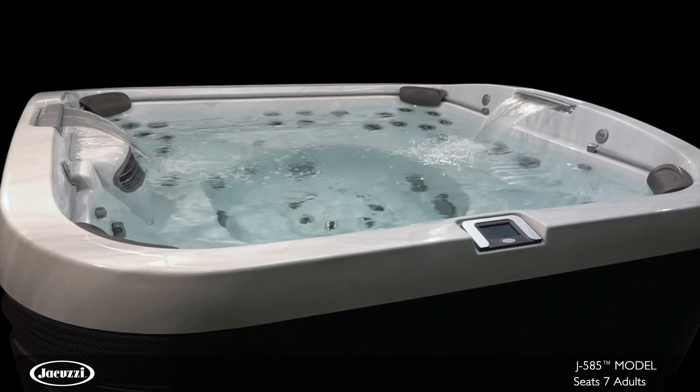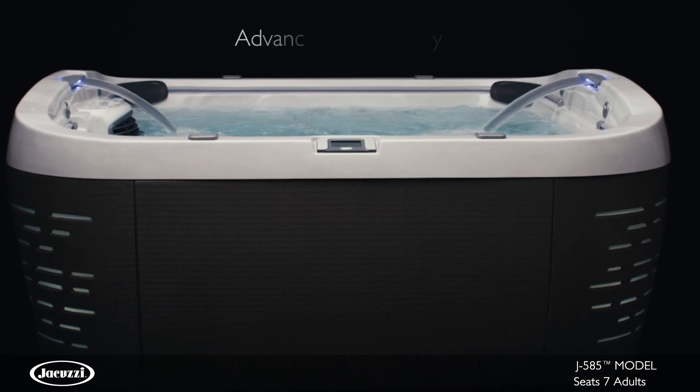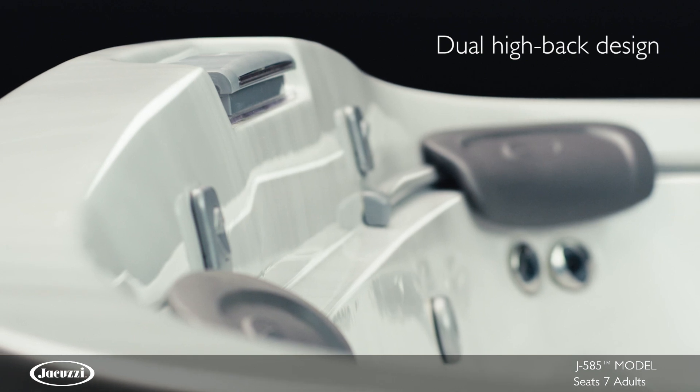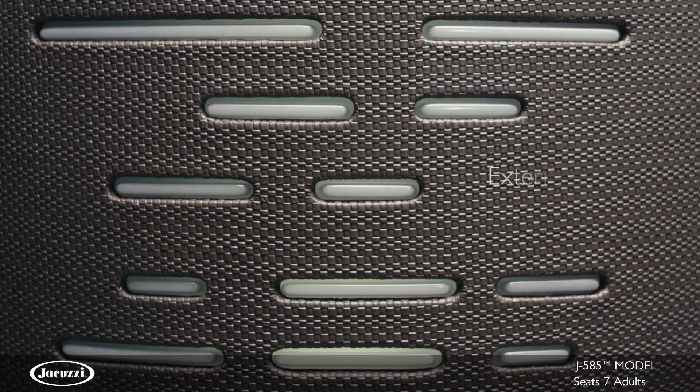Indulge your senses with stunning elements, inspiring technology, and advanced hydromassage of the J500 collection. Wrapped in the durable Curvilux cabinetry that mirrors high-end patio furniture, the J585 hot tub showcases a distinctive dual high-back design and exterior corner lighting.